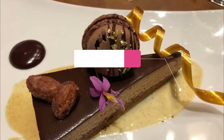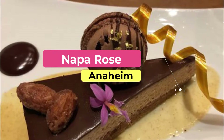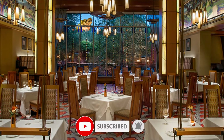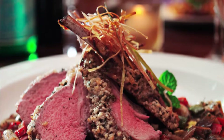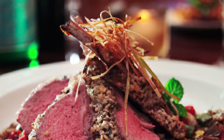Number 1: Napa Rose. Napa Rose is located inside Disneyland's Grand Californian Resort, but you don't have to buy a park pass to dine here. The restaurant attracts visitors and locals alike with its upscale atmosphere and consistently spot-on plates. The head chef at Napa Rose is highly decorated and has cooked for the likes of the James Beard Foundation.